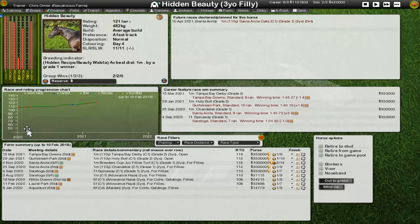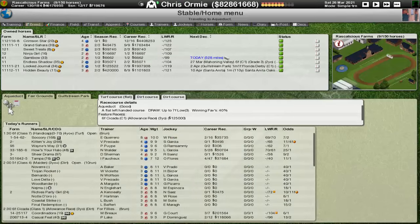We should end out with Hidden Beauty, and that's a Mile Grade 1. We're really hoping Hidden Beauty can step up there. We are coming into the end of March, which means Kentucky Derby and Triple Crown are not far away. We've got Grand Sahara sitting there waiting, ready for a race, and it might be best just to hold Grand Sahara off until the Kentucky Derby itself. That's kind of what I'm feeling at the moment.